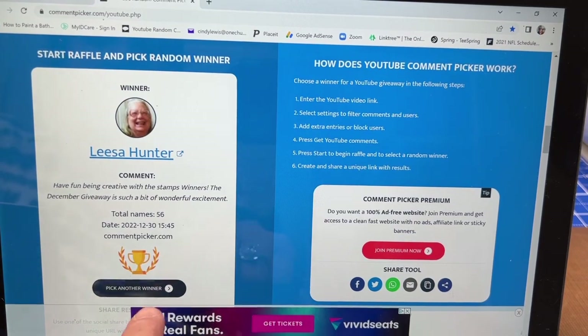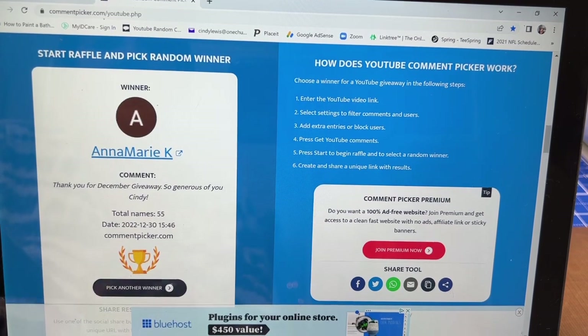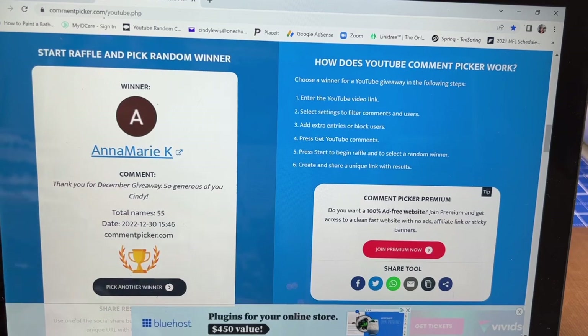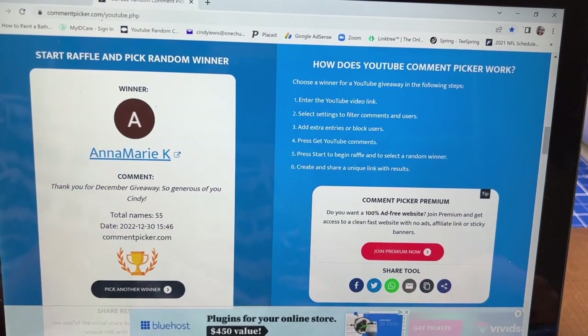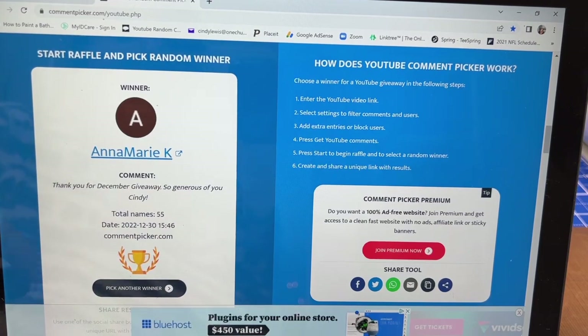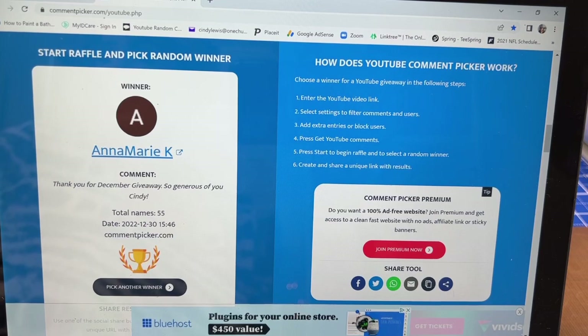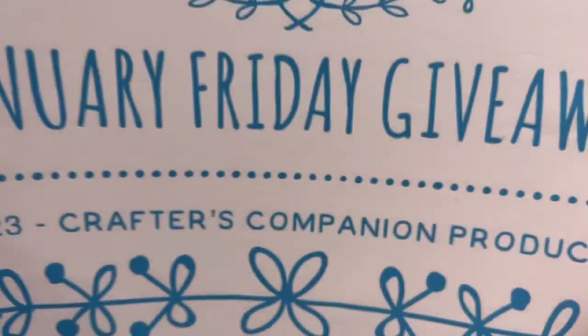Let's see who wins the next set — the Into the Woods set — and it is Anna Marie K! The same with you, Anna Marie K: I don't have your information, so if you would go to your comment and comment underneath it that you won, I will come back to both of you and get your address so I can give you your prize.